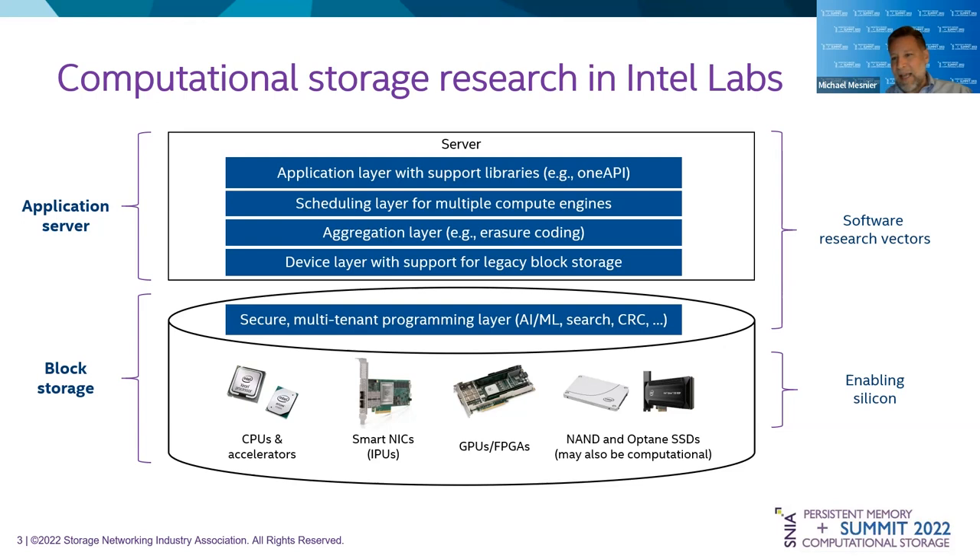We're looking at NAND SSDs and Optane SSDs, and both of these could have computational capabilities within the SSD itself. From Intel's perspective, there's a pretty big silicon inventory that you could use to build a computational storage device. The big question for us is: what's the right bill of materials? How do you put all this together? We want to improve performance, reduce cost — but what's the right recipe? That's what most of the industry is really interested in at this point.